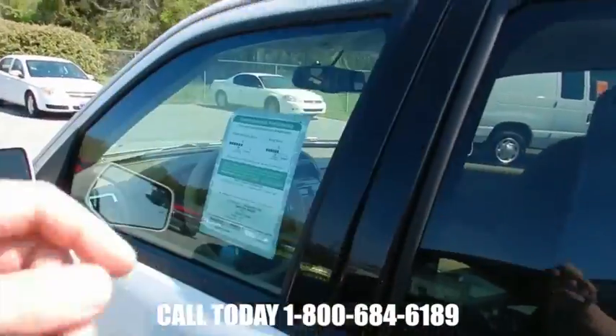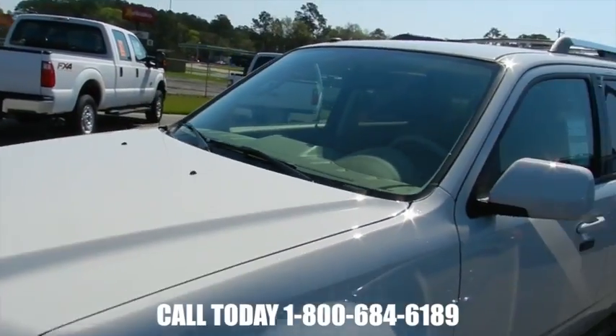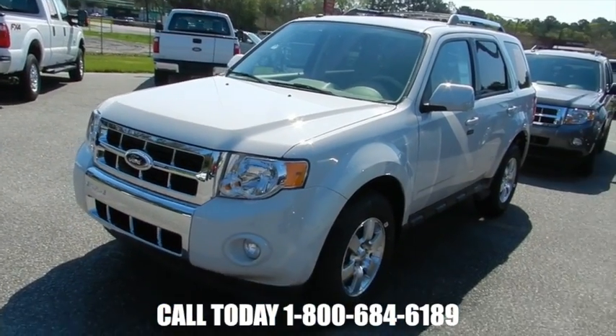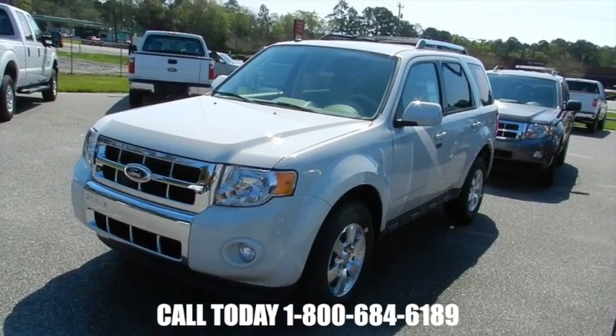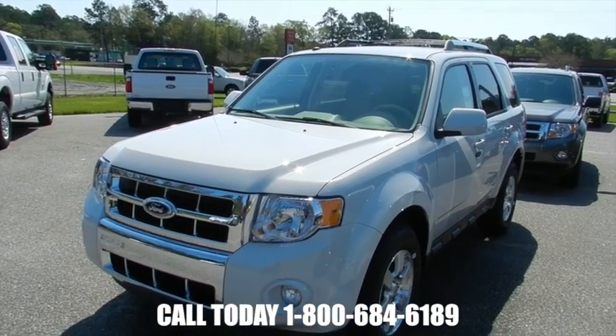We ask you to come out here to Ravenel Ford, test drive with us, and possibly give us your business. We've been out here over 20 years now, we'd love to talk with you. We're down to earth, no nonsense — car buying is exactly what we do. We'll talk to you soon. Give us a call at that phone number on the bottom of the screen.